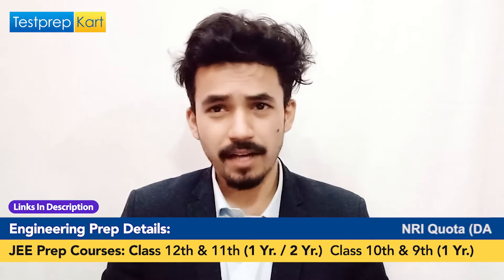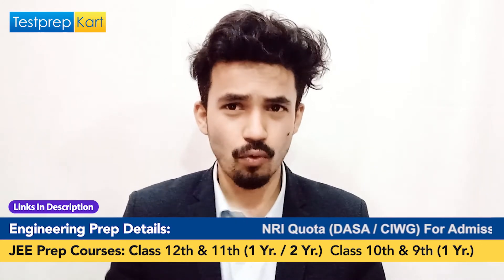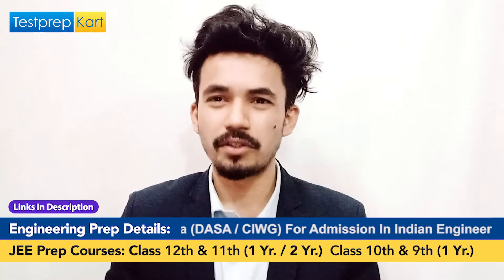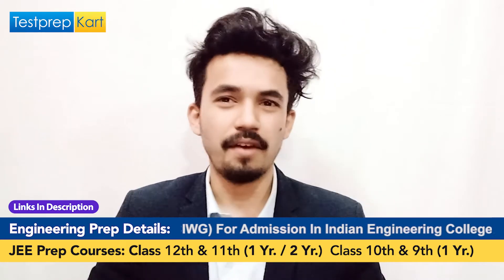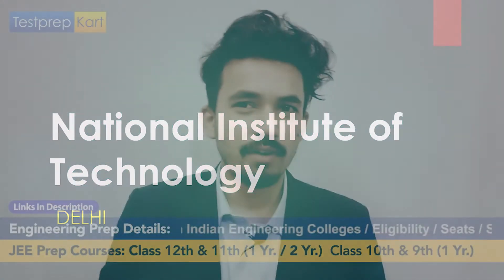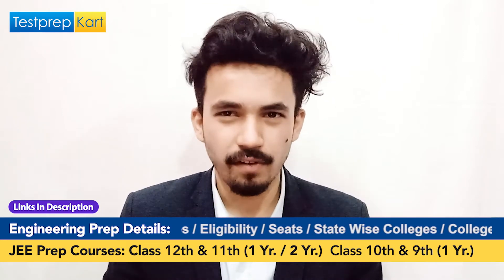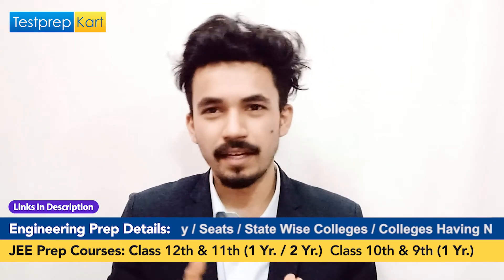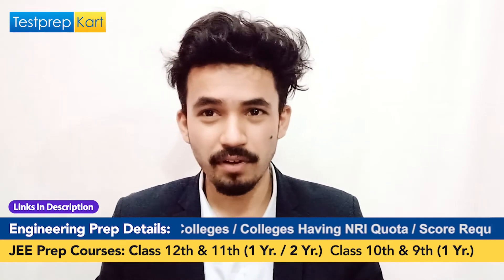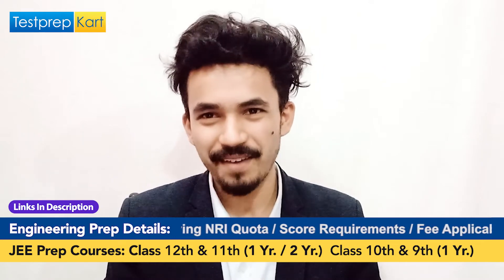Dear parents and students, welcome back to another video on the Test Prep Card channel. Today we are going to discuss one of the top BTech colleges in Delhi — yes, we are going to discuss NIT Delhi. National Institute of Technology Delhi is a dream college for students in Delhi and around. All the facts and information about NIT Delhi will be captured in this video.